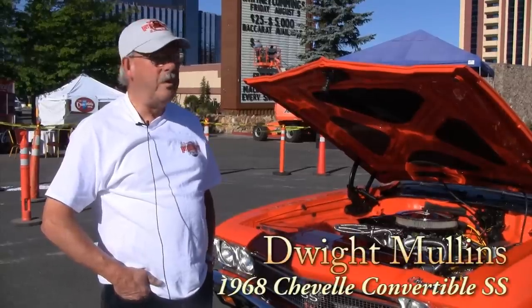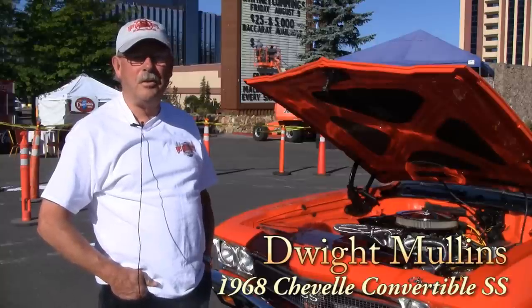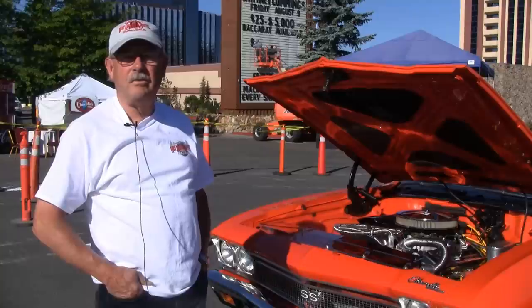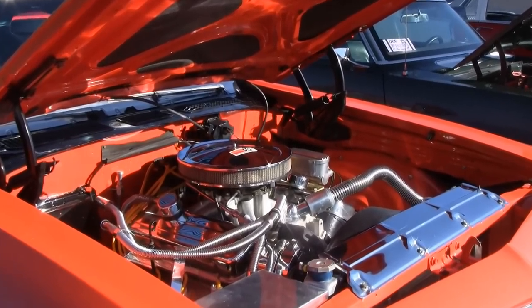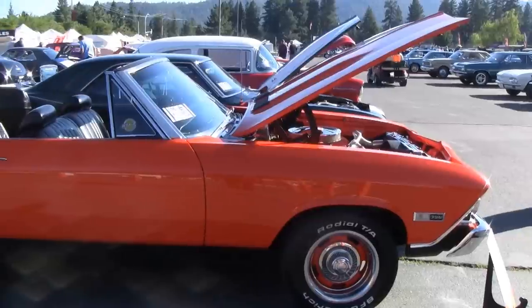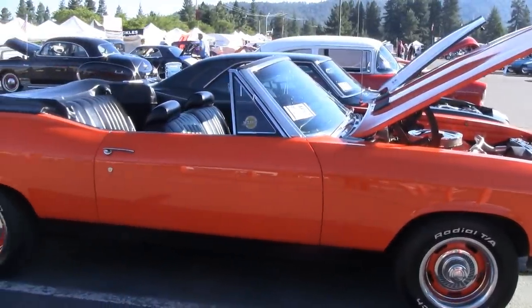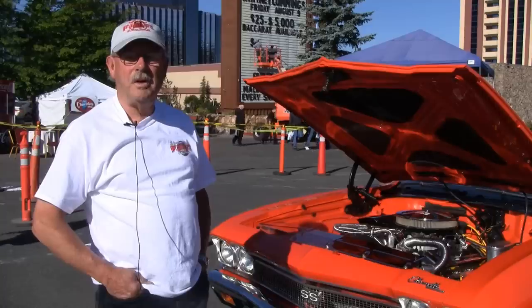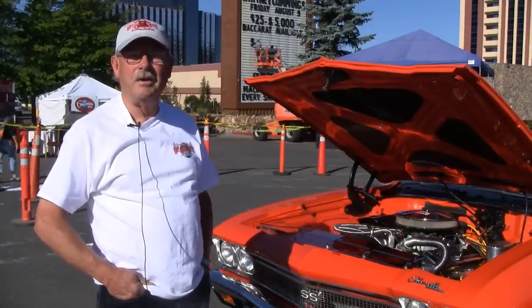Hi, I'm Dwight Mullins. I'm from Eureka, California — it's about 10 hours from here, up close to the Oregon border. This is my 1968 Chevelle convertible SS. It's hugger orange and it's got a big block in it. Positraction. It's about a five, six year old restoration, but it's been a good one. We really enjoy the Tahoe show — this is my fourth year, and we come to Tahoe every year.